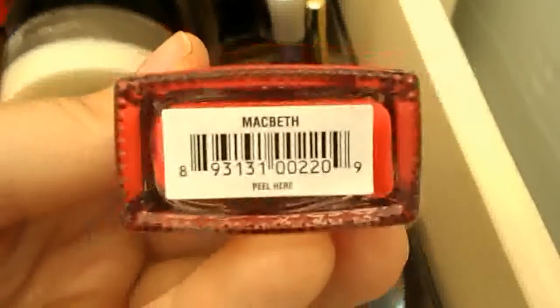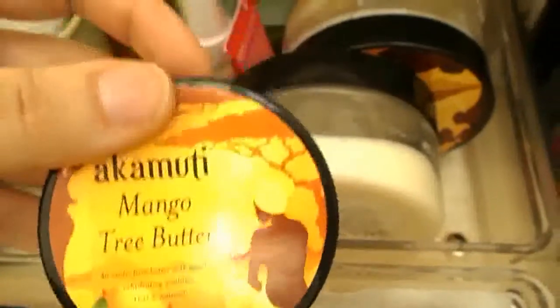It's called Macbeth. It's actually a lot more pinky than it comes out on camera, but it's really pretty — really kind of bright and summery, although I still wear it in the winter. Going on to my body stuff.